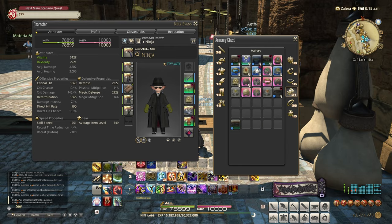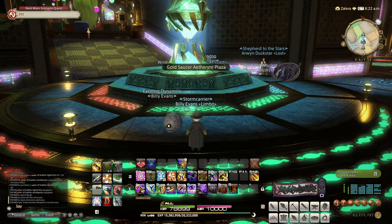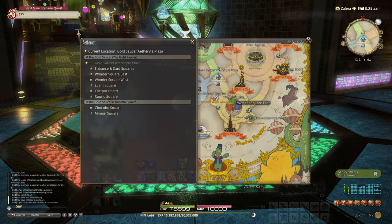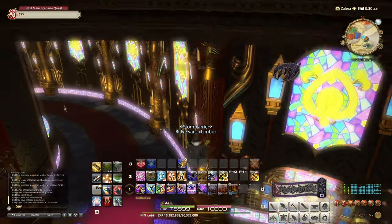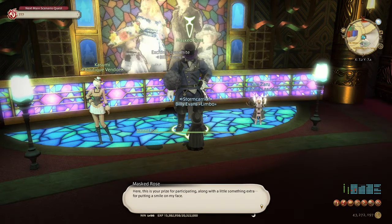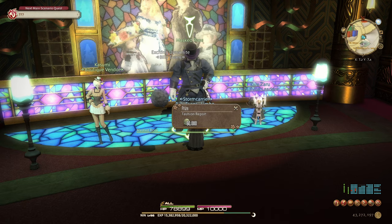You won't require any dyes this week, so go ahead and equip those. Teleport over to the Golden Saucer and over to Wonder Square East. Hop down over the railing and present yourself for judging at the Masked Rose. He'll do his usual speech, and there you go — easy 60,000 MGP.